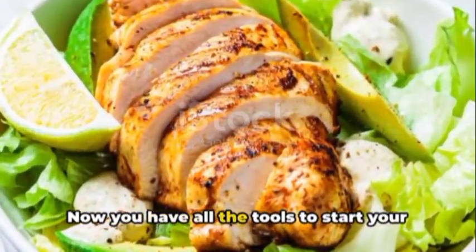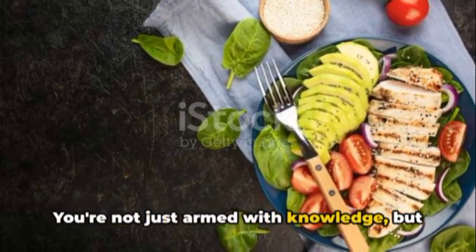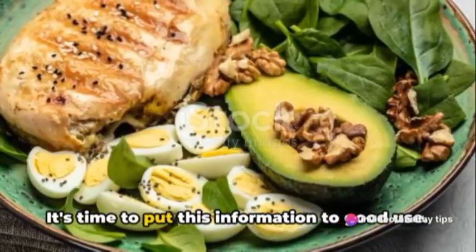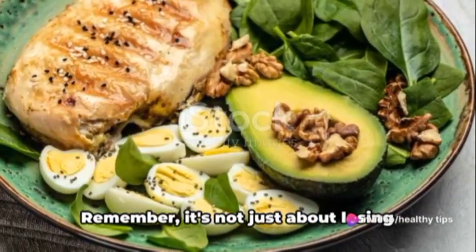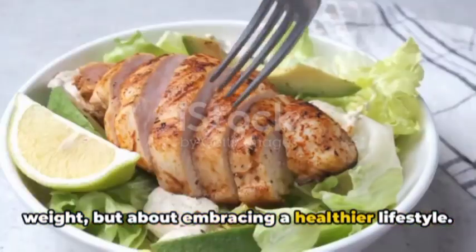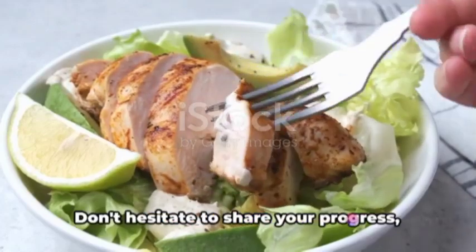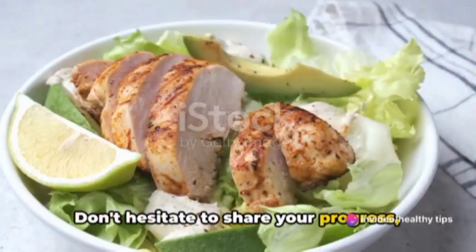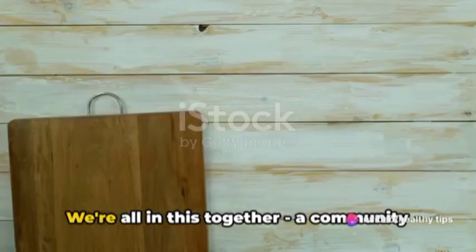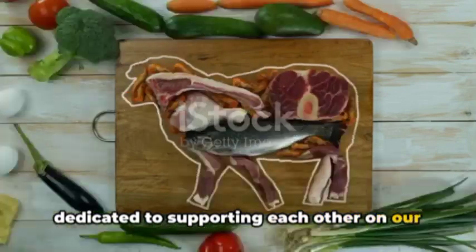You now have all the tools to start your keto diet journey — not just armed with knowledge, but also with the motivation to make a positive change in your life. Remember, it's not just about losing weight, but about embracing a healthier lifestyle. We're looking forward to hearing about your personal journey. Don't hesitate to share your progress, your challenges, and your victories in the comments below. We're all in this together, a community dedicated to supporting each other on our health journeys.